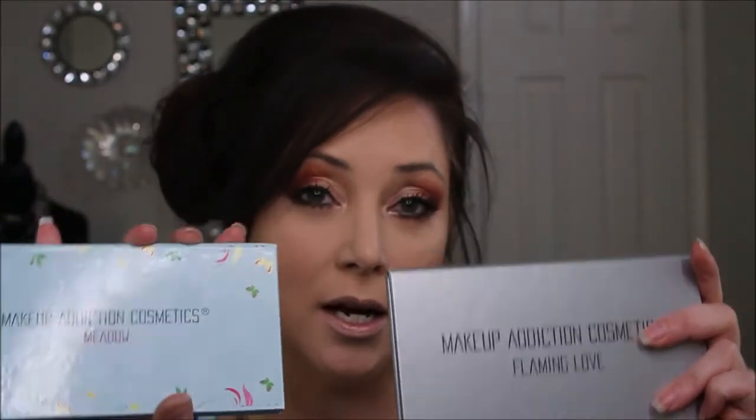She used two of the Makeup Addiction Cosmetic palettes, which I had never used before, so I ordered those either from Beautylish or Tam Beauty. I need to go back and find out where I found these, but basically if you do a Google search on Makeup Addiction Cosmetics you can find these.